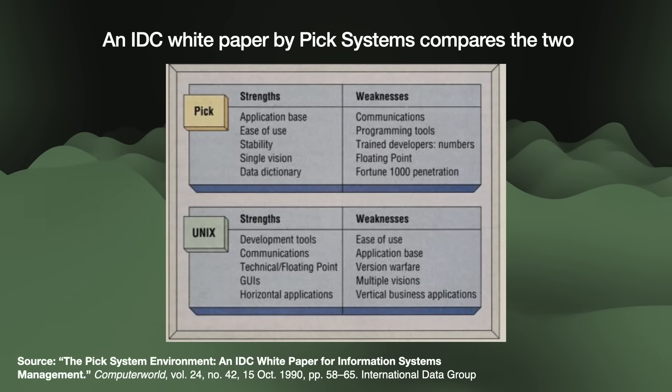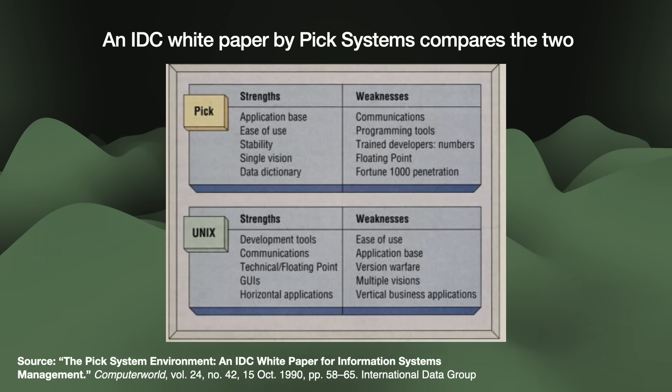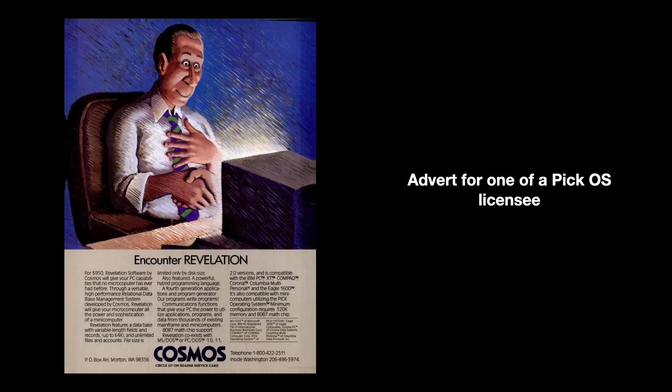So if PickOS was so amazing, then why isn't it bigger today? Why do we remember Unix and MS-DOS, but not PickOS? Let us pick through a few reasons. One challenge was how to deal with an unruly ecosystem of integrators and distributors. In the early 1980s, Pick systems' core customers were developers creating vertical applications — custom solutions for niche industries like funeral parlors or car dealerships. Since these licensees offered a complete solution, they sold PickOS under their own name: Applied Digital Data Systems called it Mentor, General Automation called it Zebra, Ultimate Corp. called it The Ultimate System, and Cosmos marketed a version called Revelation. Licensees had no incentive to tell people they were using PickOS, and this eventually led to a Unix-like fragmentation where licensees started modifying the software for new features or specific hardware.